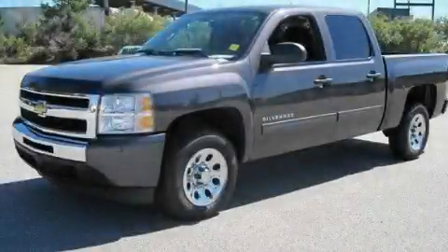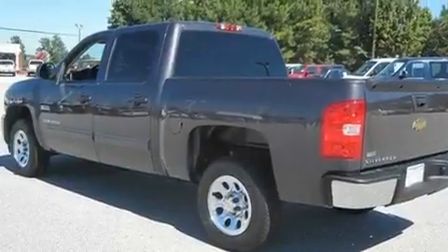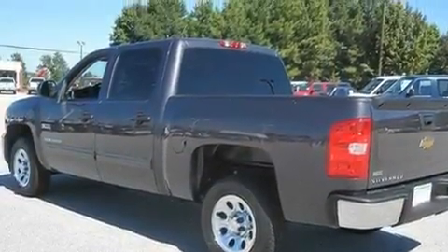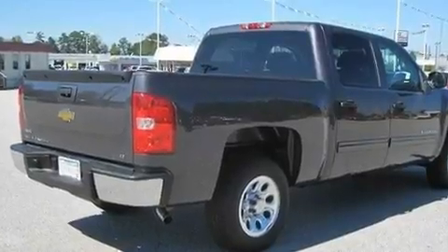This is a 2010 Chevrolet Silverado. It has the power to move what you need and the look too. It features a 4.8 liter eight-cylinder engine and a four-speed automatic transmission.